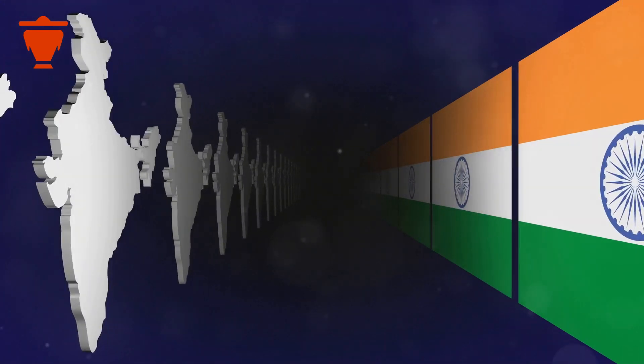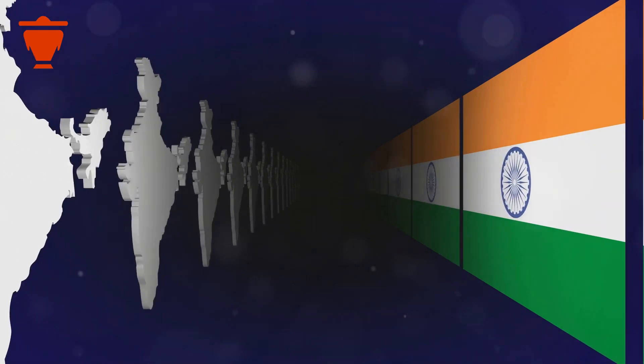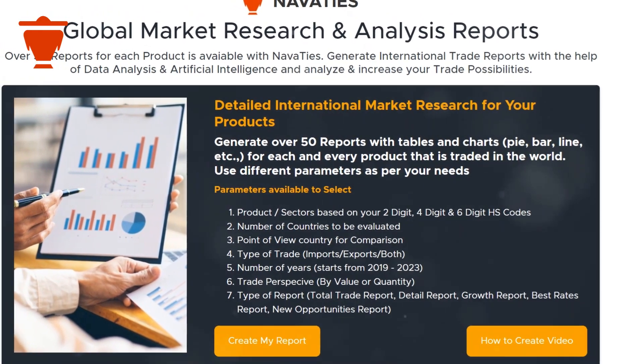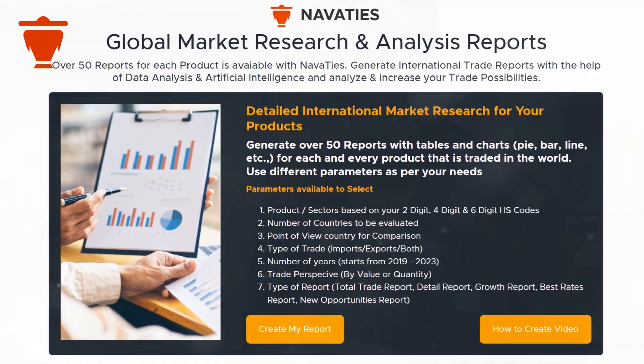While this is about India's trade, you can generate more reports for peppermint or essential oil trade about any country directly on the Navatize platform.